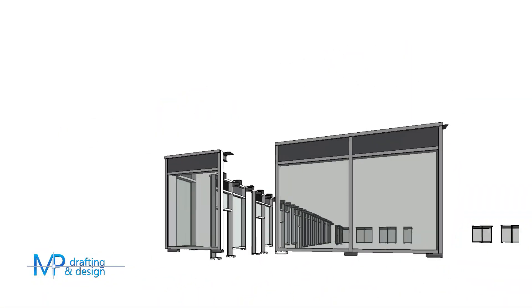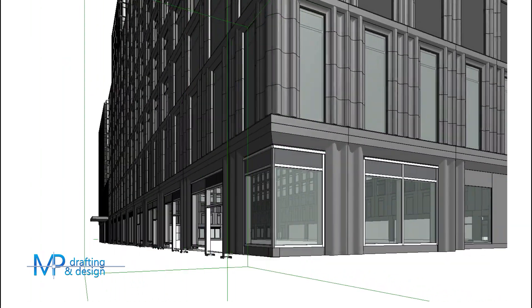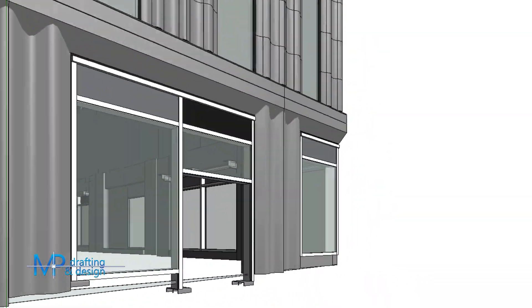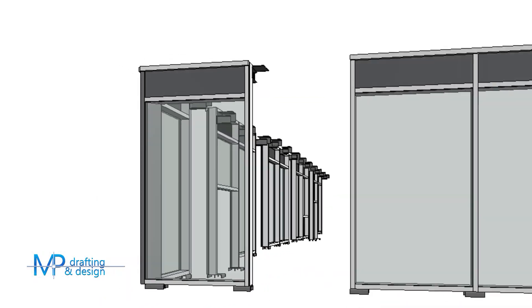Over the last few years, BIM has become one of the most useful tools from concept through construction. For example, placing the windows and components that you're responsible for into a shared 3D model gives the general contractor the ability to see all of the potential conflicts or clashes before anything is built.